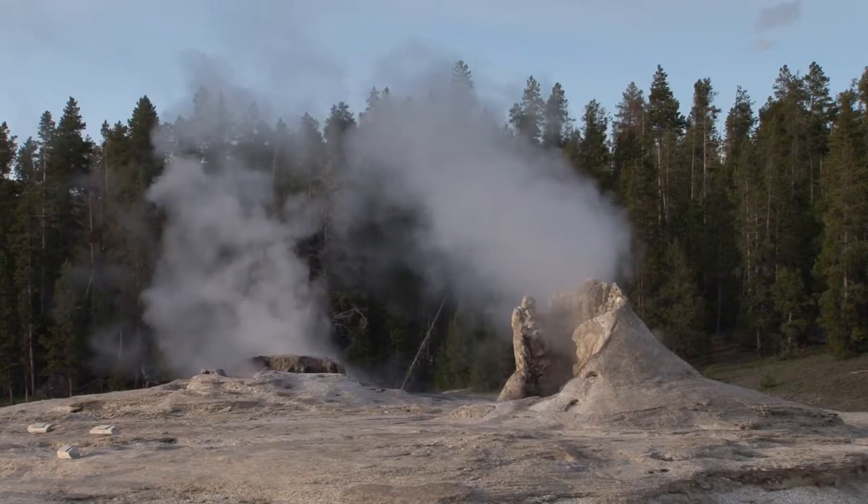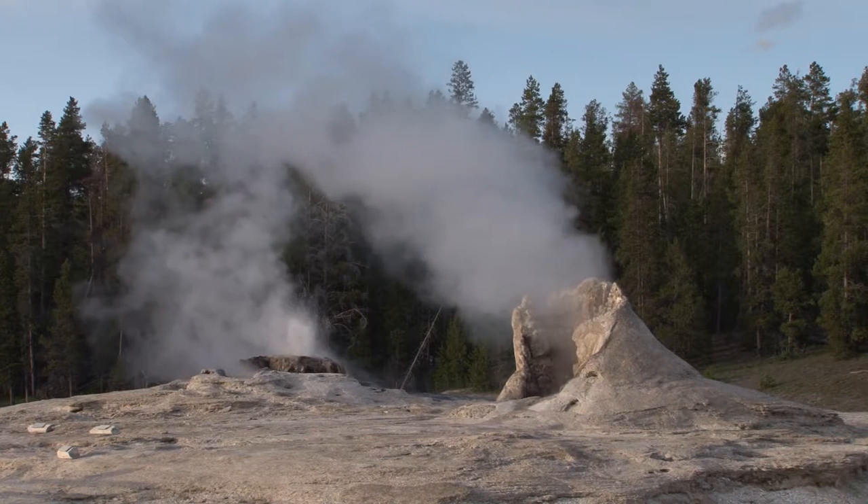The simplest, perhaps most eloquent, way to describe it is the heart of Yellowstone. Yellowstone would not exist without the presence of the volcano.